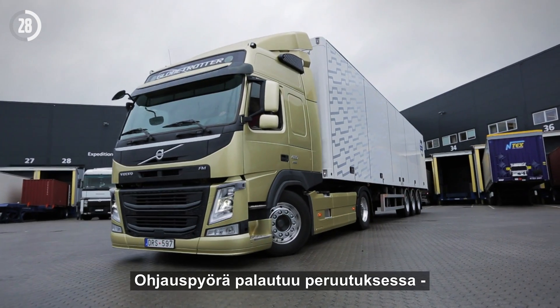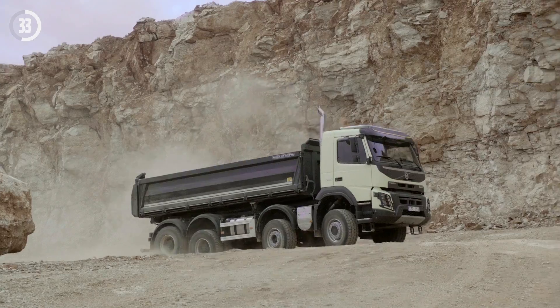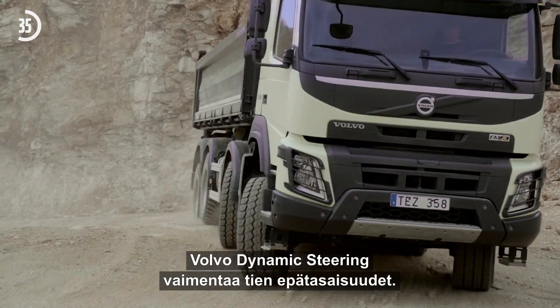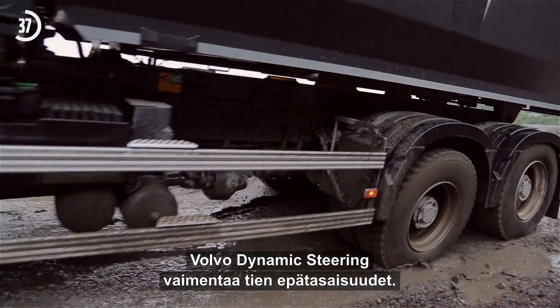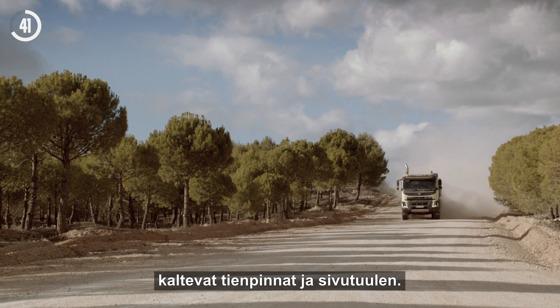Another benefit is that Volvo Dynamic Steering centers automatically when reversing. Irregular road surfaces are dampened and stabilized. Steeply cambered roads or side winds are quickly detected by the self-learning system.